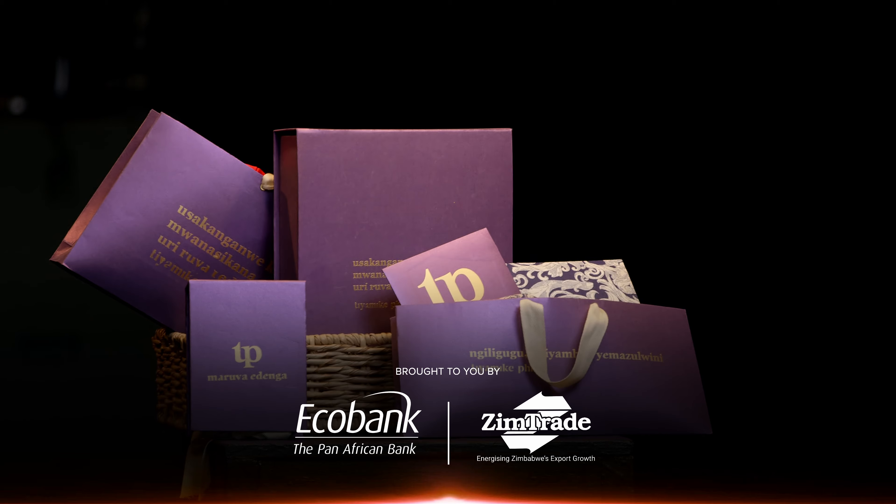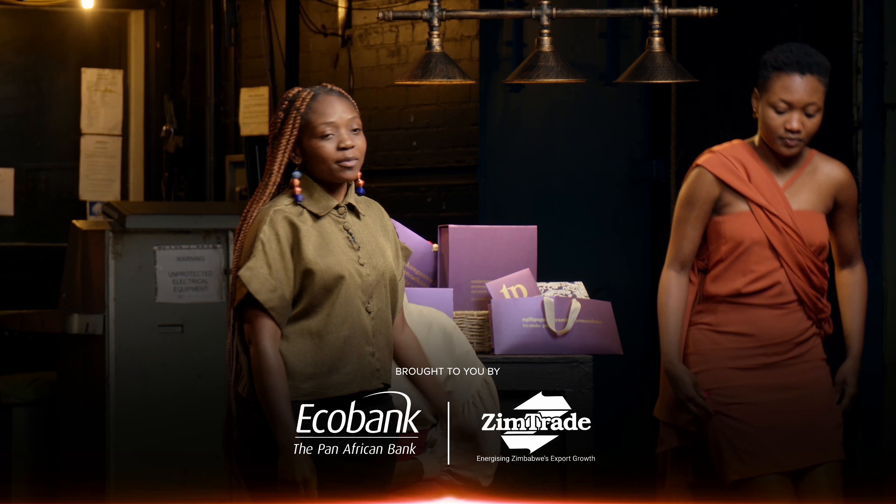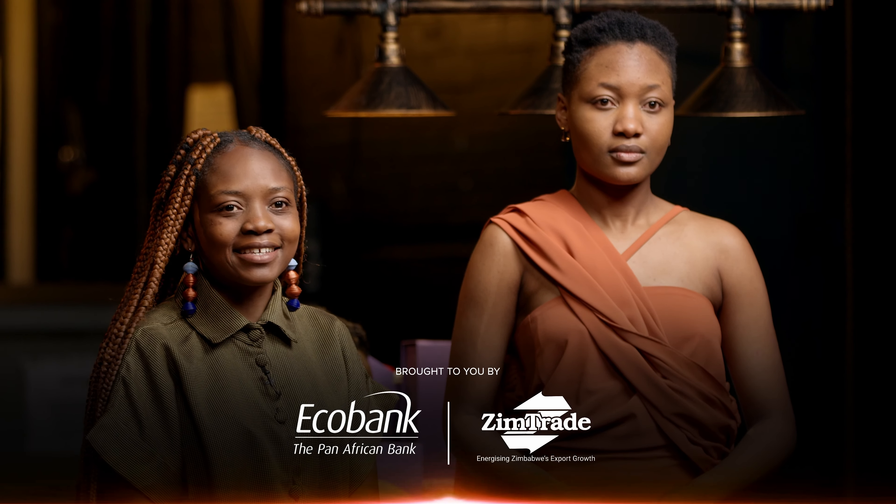Fashion with a twist. I'll give you an example of the Mashona dress which was inspired by Mbuya Nehanda. This is a two-in-one dress. Mbuya Nehanda? Yes.